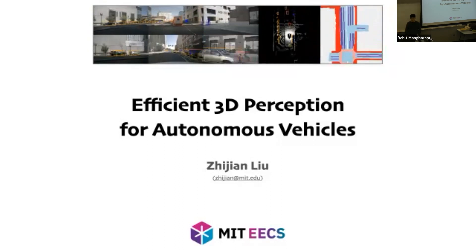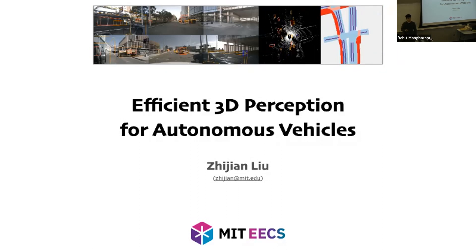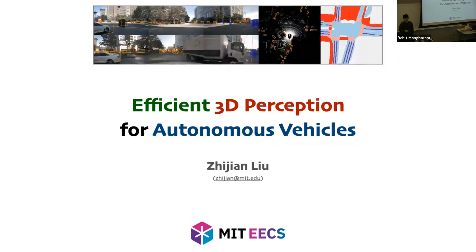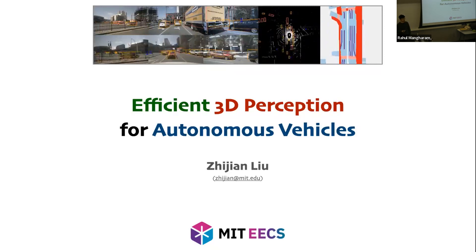Thanks for the kind introduction. It's my great pleasure to be here today to share some of the latest research on efficient 3D perception. Today's lecture will be centered around three keywords: efficient 3D perception in autonomous vehicles. Before diving into the technical parts, I'd like to spend about 10 minutes explaining three concepts: what are autonomous vehicles, what is 3D perception, and why do we care about its efficiency?